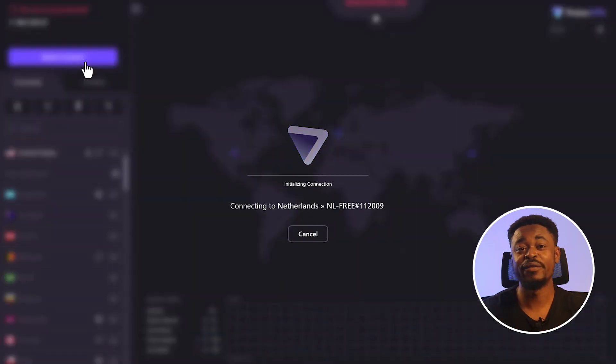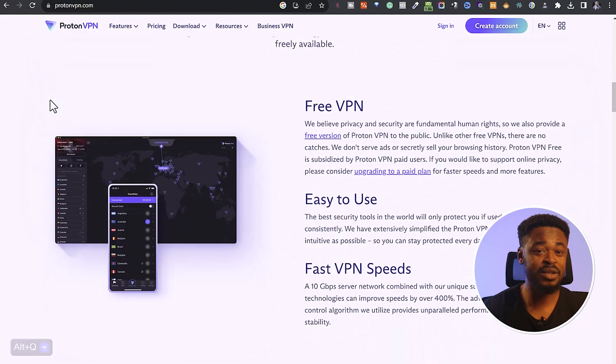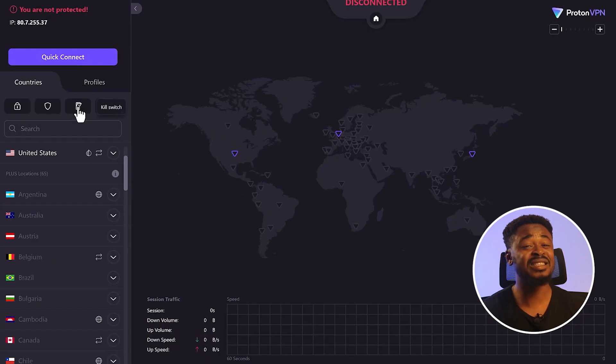I tried connecting with my phone and at the same time with my PC, but it failed because it can only be used on one device at a time. Despite these limitations, the free version of ProtonVPN doesn't have limited bandwidth, no logs, no ads, and no artificial speed limit. Additionally, the free version provides the same encryption protocols as the paid version, so it's worth looking into.